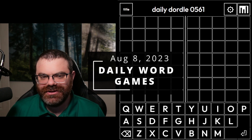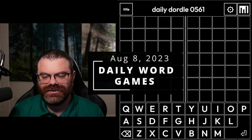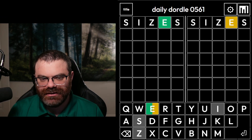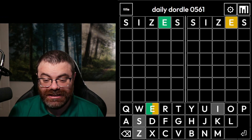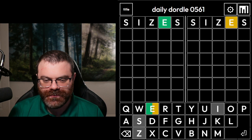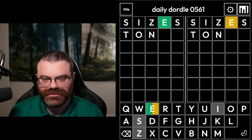Hello, let's do a bunch of daily word games. Today's bonus game is the Diffle, which is a word of any size. So I'm going to start with sizes for some reason. Both words have an E. No Z today, unfortunate. I'm thinking an ER word on the left, so let's just check for that. I think something like toner is a good check.